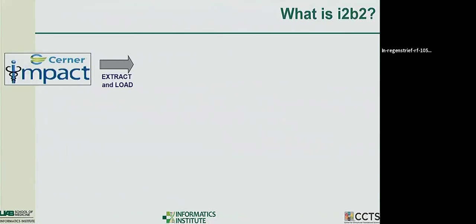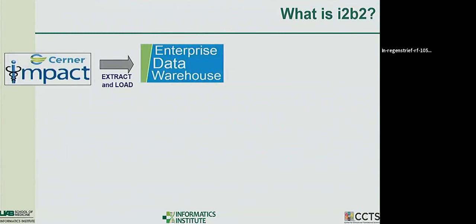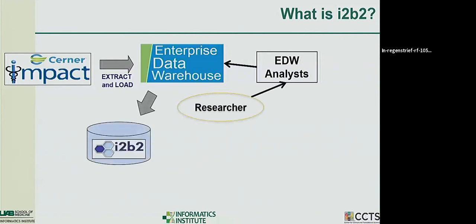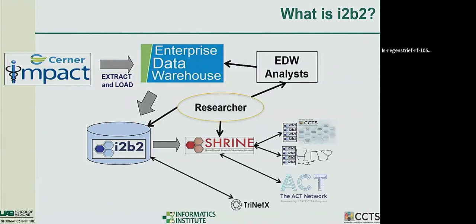At our site we have a Cerner Impact system, we do an ETL process and put it into the Cerner Enterprise Data Warehouse called PowerInsight, and then EDW analysts go and get the data. Researchers who need data typically have to go to the analyst, wait about two weeks, and then go back and forth for a couple more weeks before eventually getting their data. The idea is that i2b2, by having the same data or a subset, can be a self-service shortcut — people identify a cohort of interest and go to the analysts more efficiently. We also have connections to SHRINE networks including the ACT network and the Southeast SHRINE network, and we're connected with TriNetX.